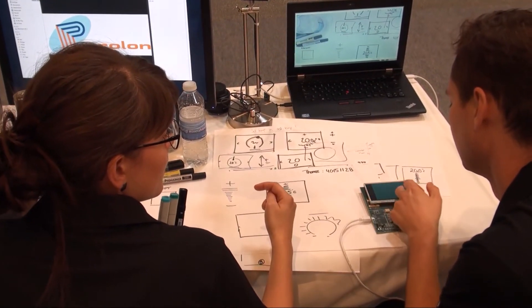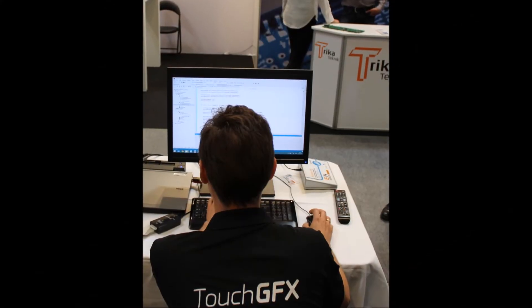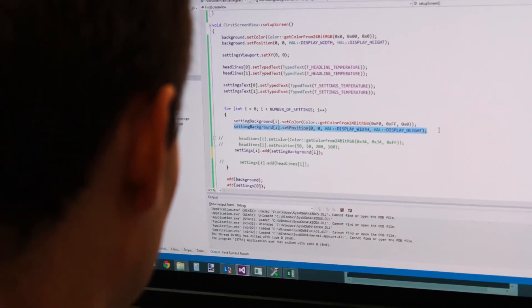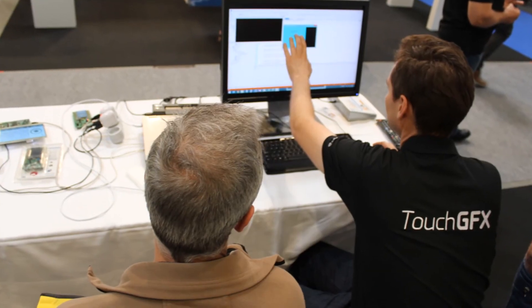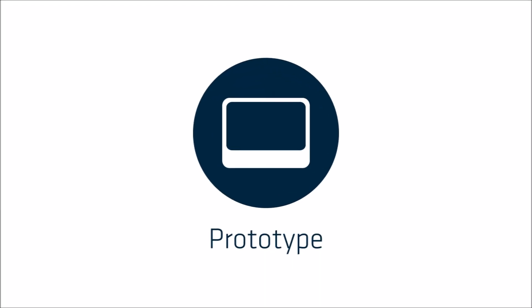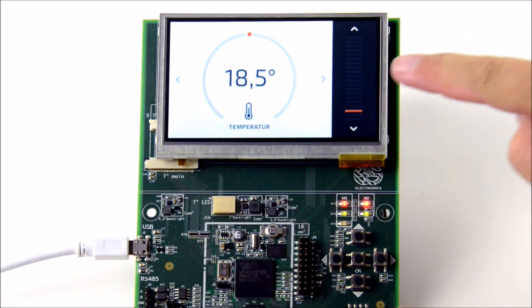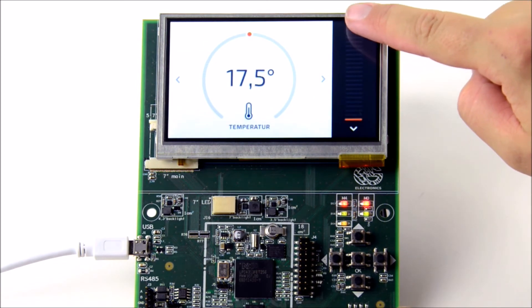By using the TouchGFX framework, our developer was able to transform the static design into a smartphone-like product that lived up to Prolon's expectations. TouchGFX uses the programming language C++ and makes it possible to create high-end interfaces on low-resource hardware. This enabled us to create a prototype that is easy to navigate and builds on Prolon's corporate values and identity.